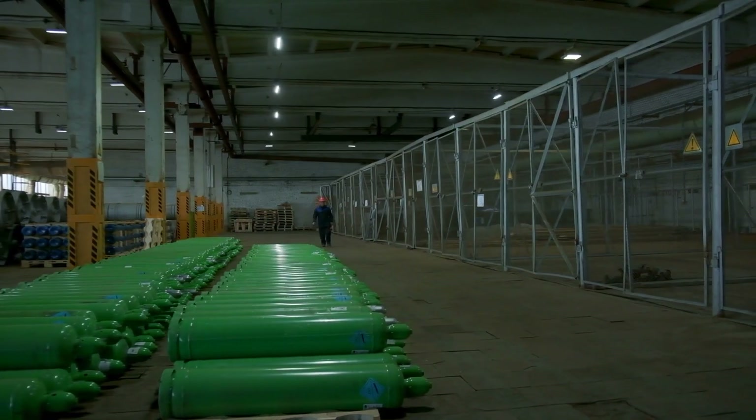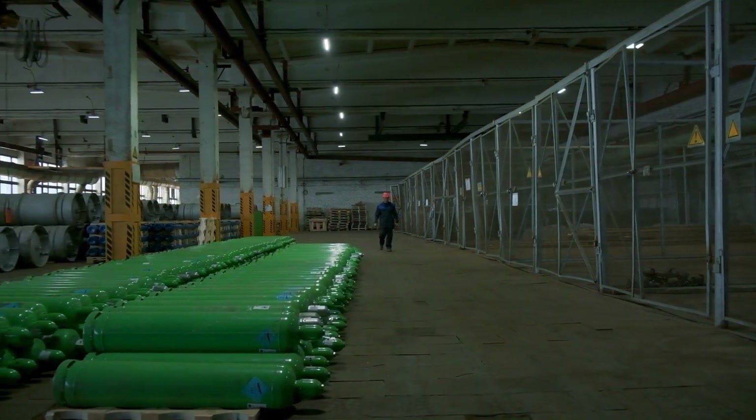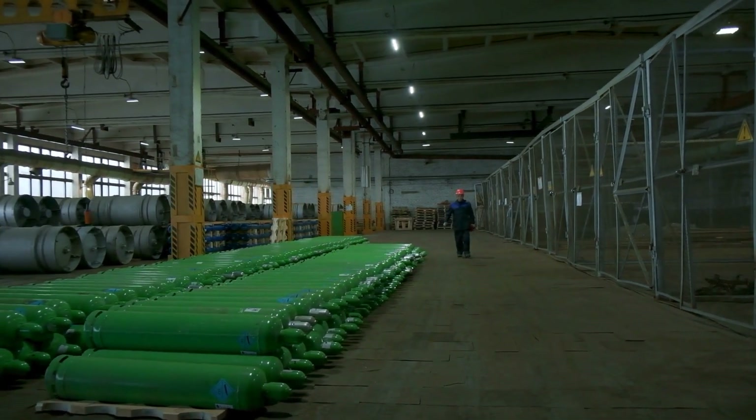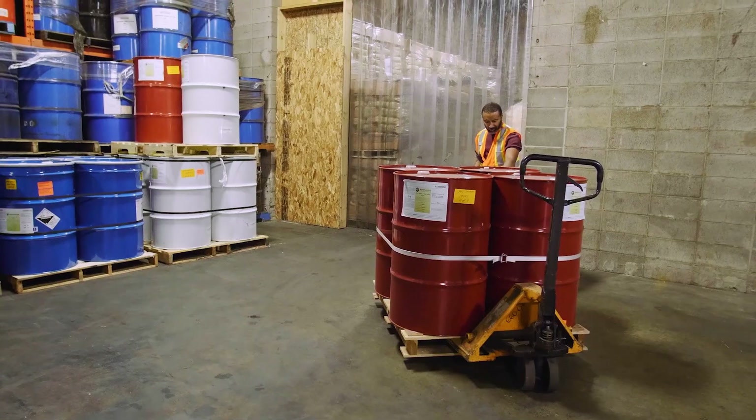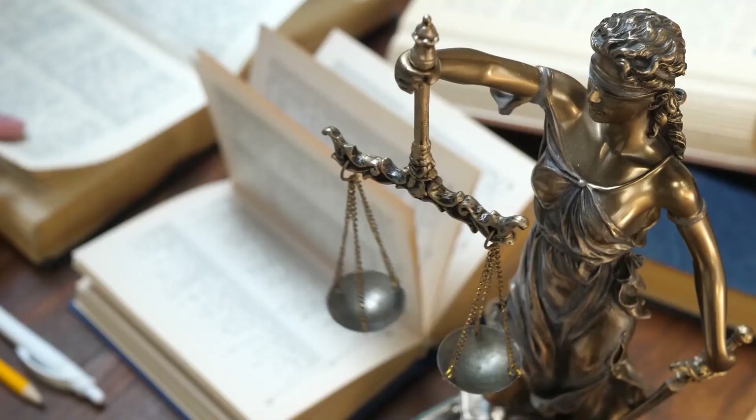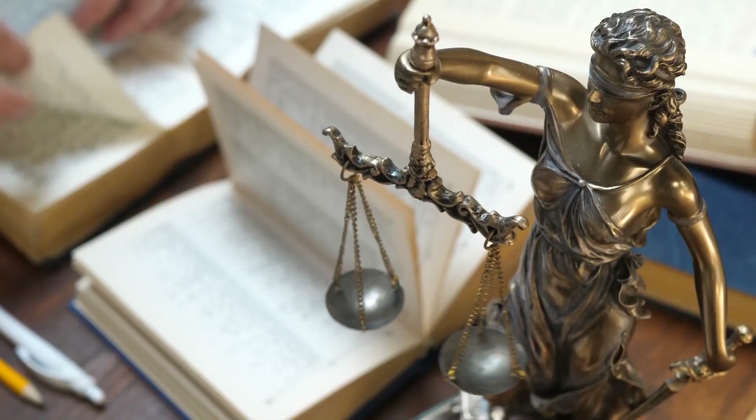Once the cylinders have been received, they will need to be properly stored. Compressed gas cylinders should be stored in cool, dry, level, well-ventilated, and fire-resistant areas. All storage areas should meet the specifications of what is being stored, as well as following local, state, and federal regulations.